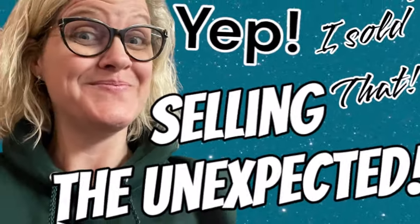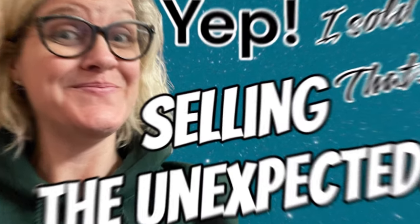Hey Bolo Buddies, thanks for watching. It is time for story time about a bolo item — an unexpected bolo item, something you probably would have just put in the donate bin or thrown away. I'm gonna tell you, I made some money.